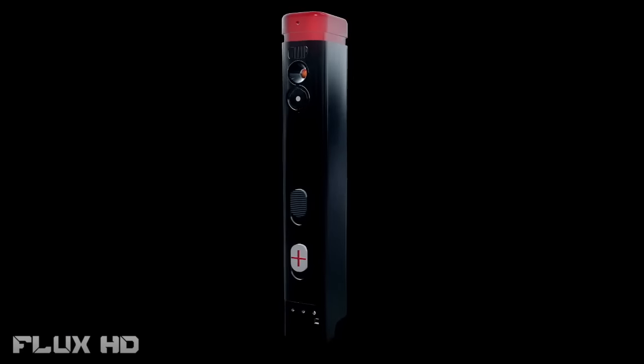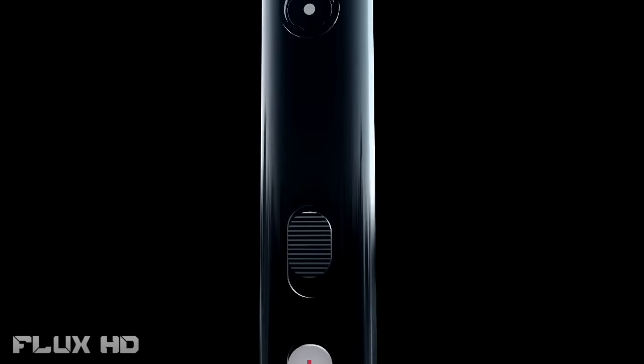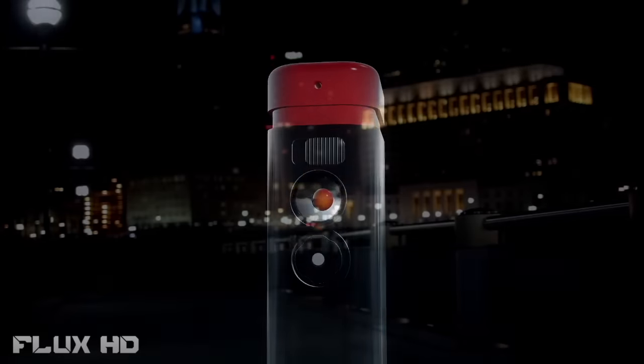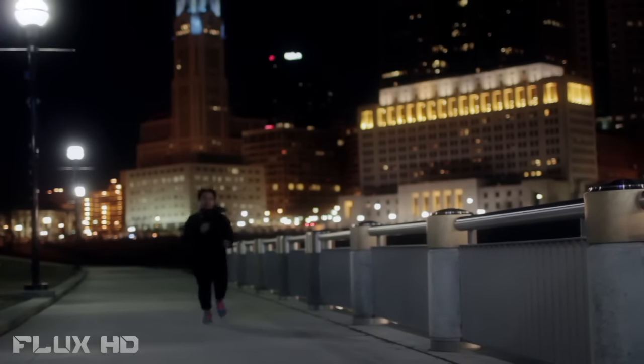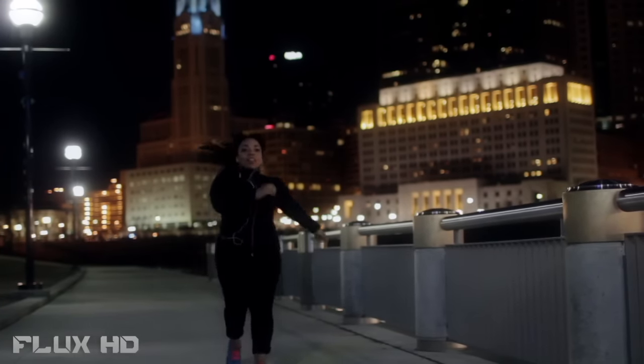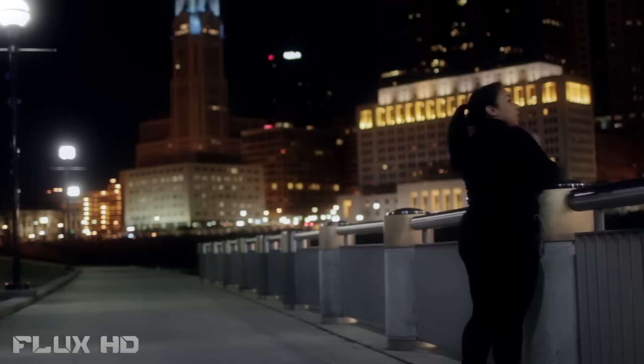This is the Defender — the next generation in personal safety. Defender is the first smart personal protection device that provides immediate defense and automatic alert for safety and medical attention, wherever you are. Imagine you or someone you love is in a situation where their safety is threatened.